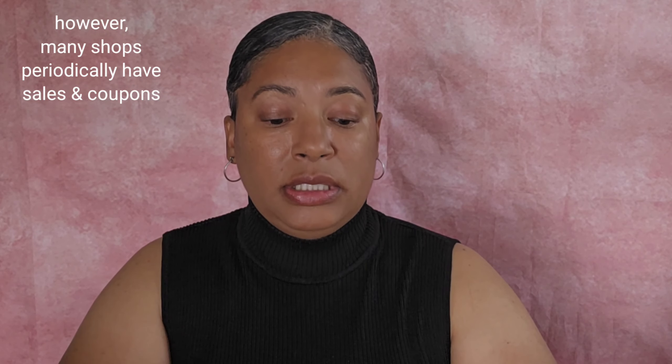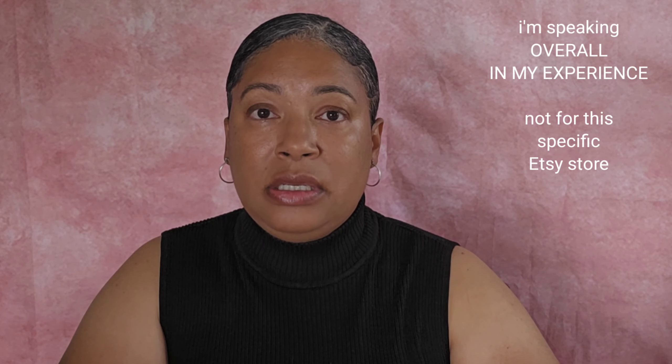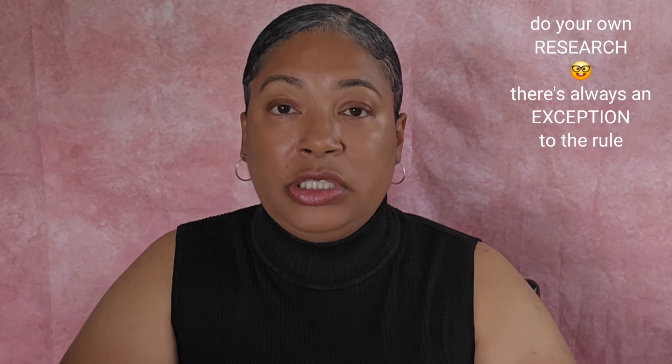My experience ordering seeds off Etsy — if you compare the prices to some other companies, it is more expensive. But we have to remember we are dealing with small businesses, sometimes individuals or just a few people, and most of this work is done by hand. You do get a small amount of seeds, but depending on what the plant is, one good seed can produce a fruit, a vegetable, or herb, and then also give you many seeds. If you save seeds, this is a good way to just start off with a few seeds and then save more. If it's open pollinated, if it's not a hybrid, it will grow back true to the parent — if it's a hybrid, it won't. So you just have to be mindful of that.